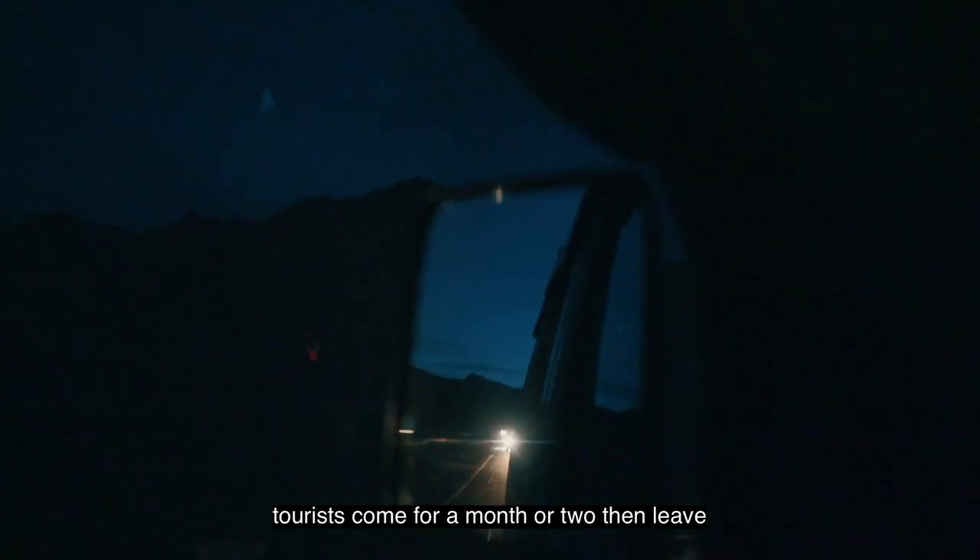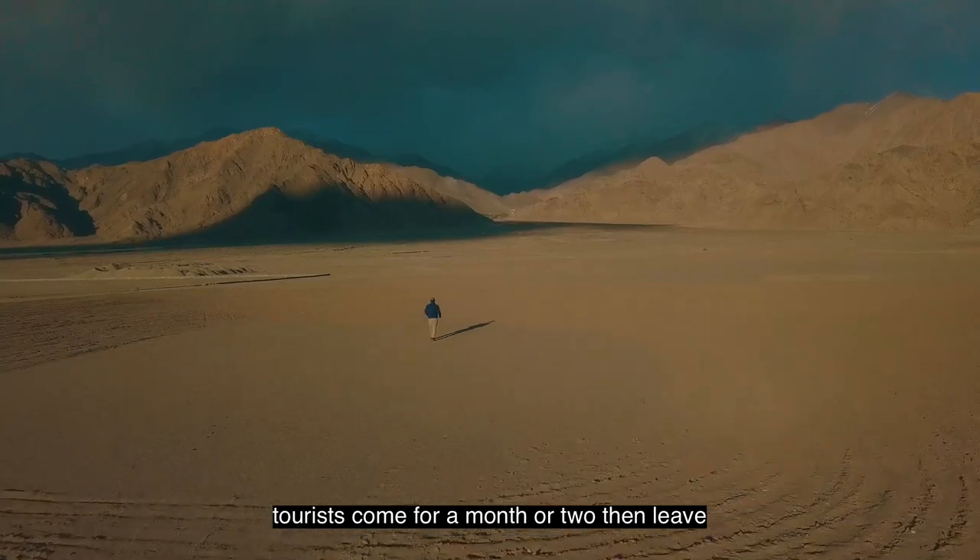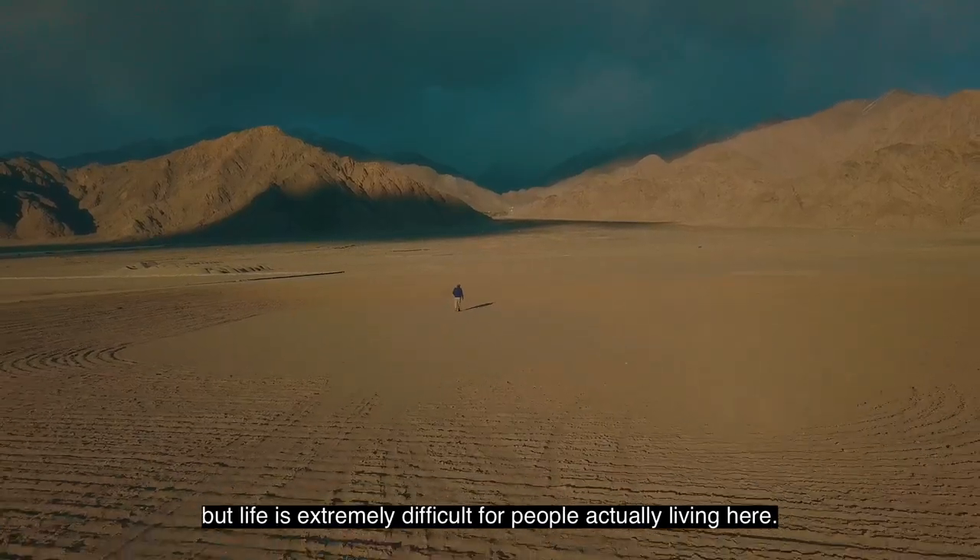It's very easy to live here — tourists come for one to two years and then leave. For those who live here, life is very tough.